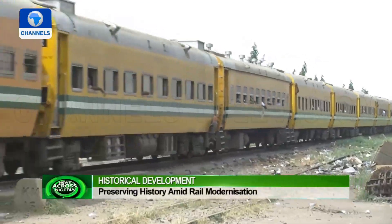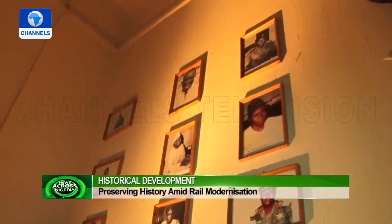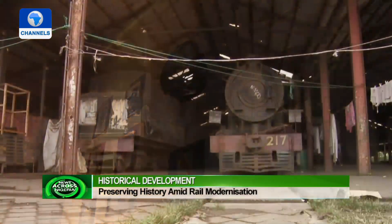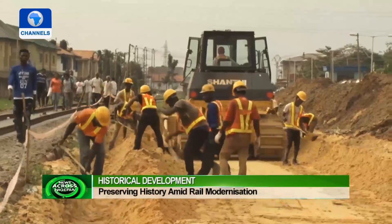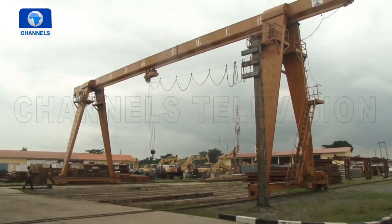The story of the Nigerian Railway is not complete without tracking and documenting key events that shape the railway ecosystem. These custodians of history believe this will further help the nation foster more development of the sector. Gary Idoui, Channels Television News.